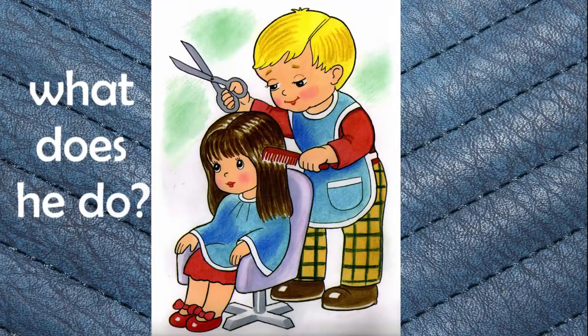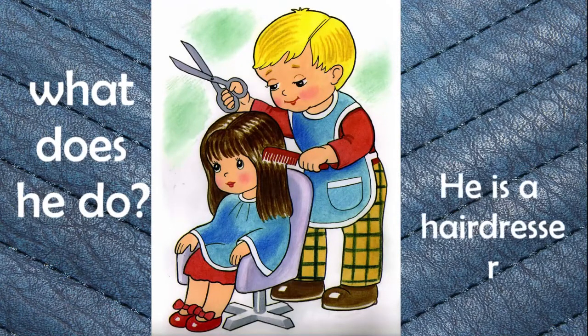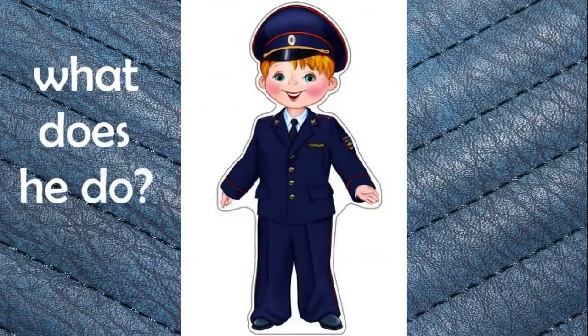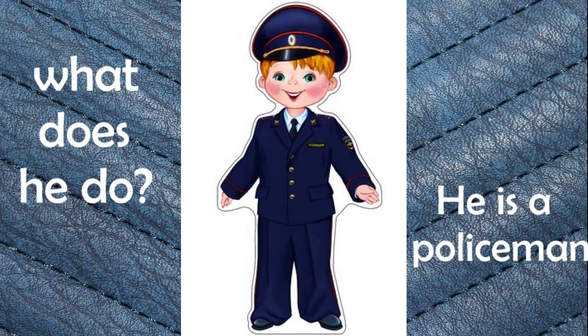What does he do? He is a hairdresser. Hairdresser. What does he do? He is a policeman. Policeman.